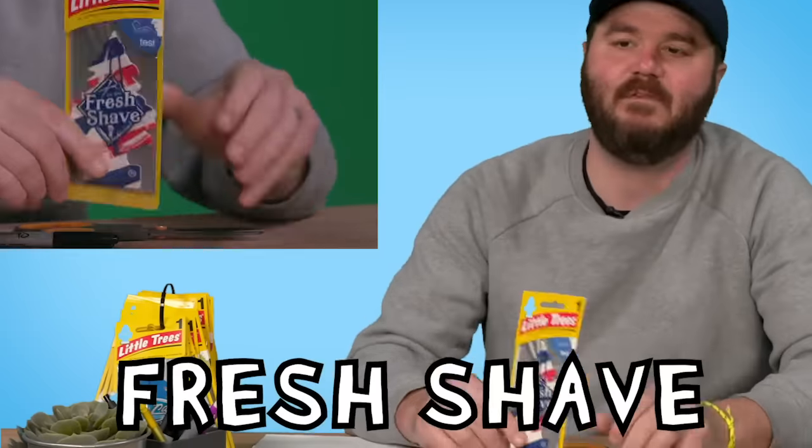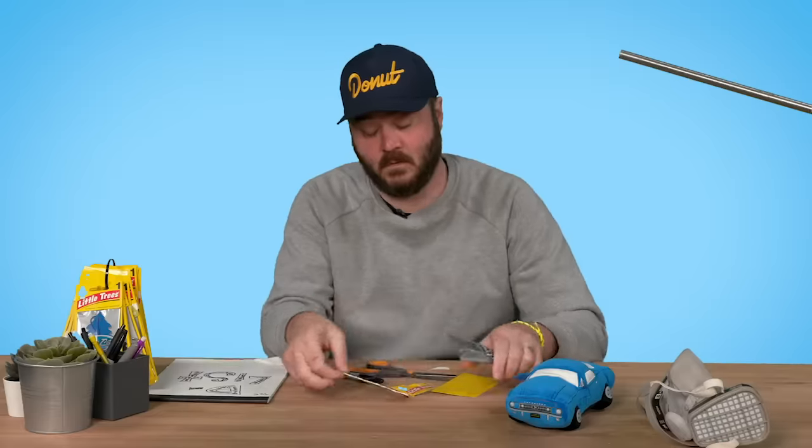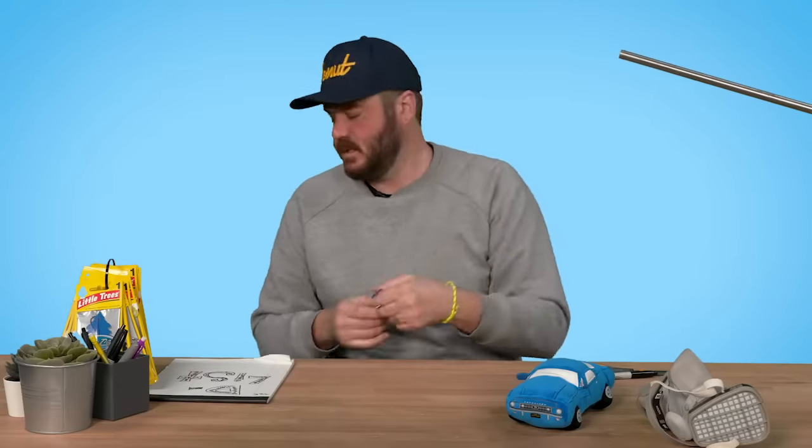This is Fresh Shave — probably smells like your dad. These are strong. It doesn't smell a lot like shaving cream, which is surprising because shaving cream seems like a very easy smell to recreate. It's not bad though. I would rather have my car smell like this than the Vanillarama, so 60.